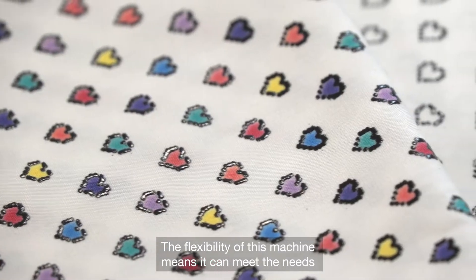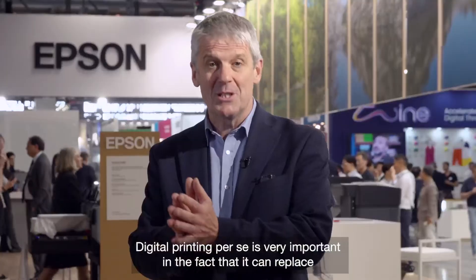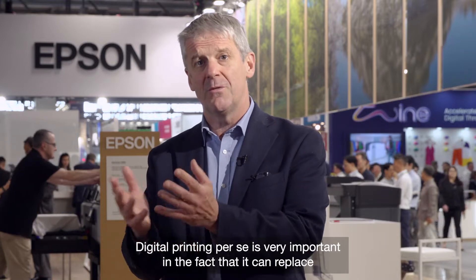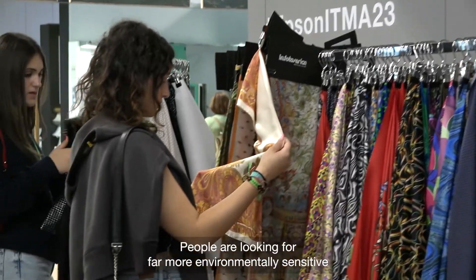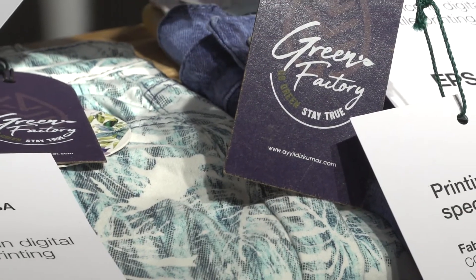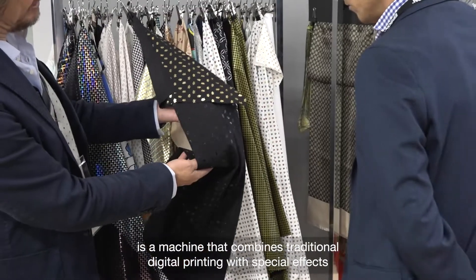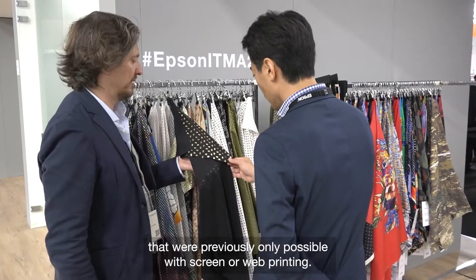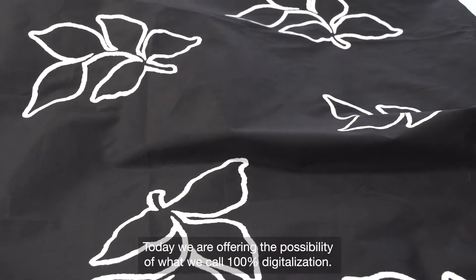The flexibility of this machine means it can meet the needs of multiple markets while considerably reducing environmental impact. Digital printing is very important in that it can replace screen printing and therefore reduce the significant effect regarding water use that comes from screen printing. People are looking for far more environmentally sensitive printing solutions for textiles. The Mona Lisa ML16000 hybrid combines traditional digital printing with special effects previously only possible with screen or web printing. Today we are offering the possibility of what we call 100% digitalization.